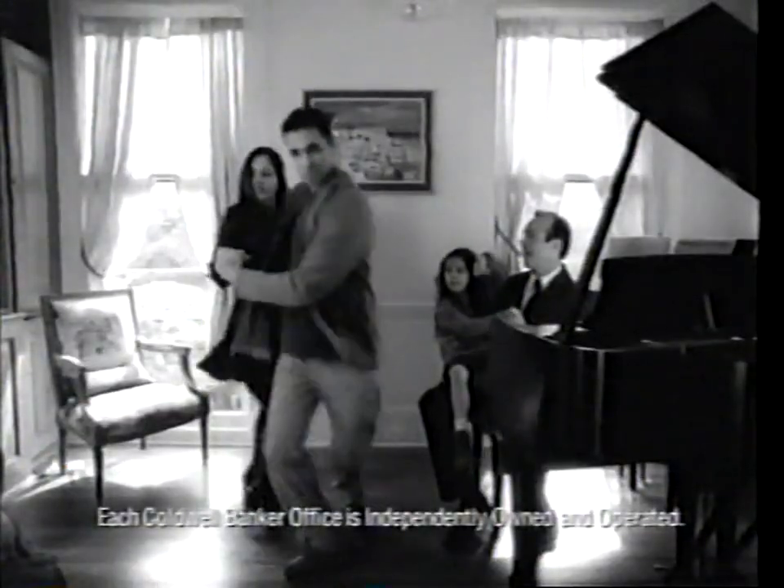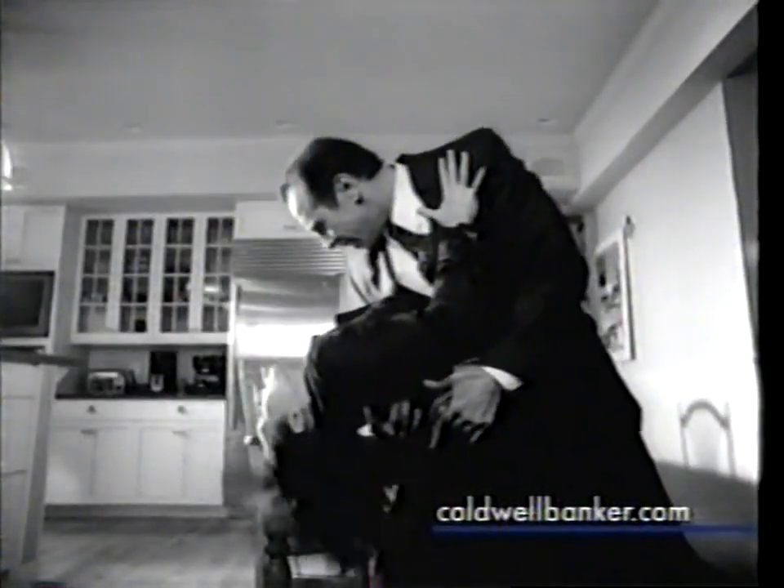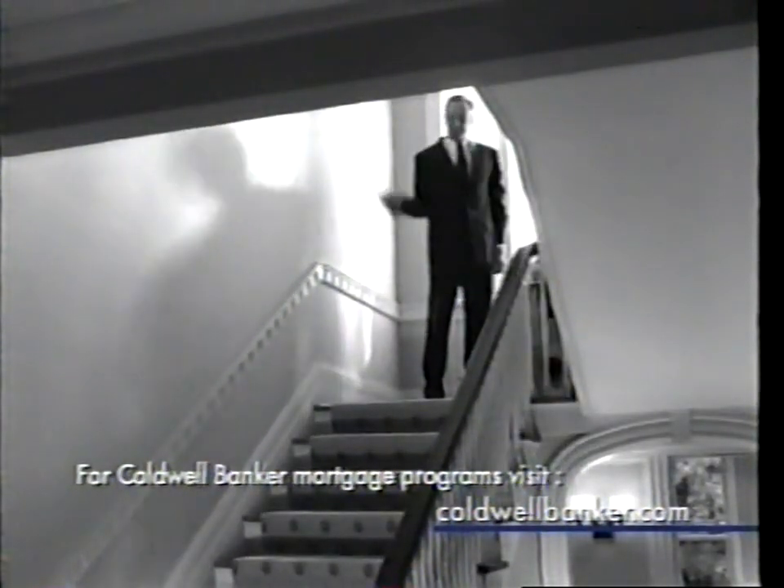A Coldwell Banker agent is your perfect partner. They're with you every step of the way, and when you're buying a home, they'll bend over backwards for you. Coldwell Banker — we sure know our stuff.